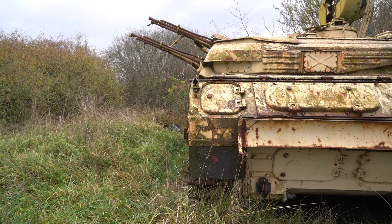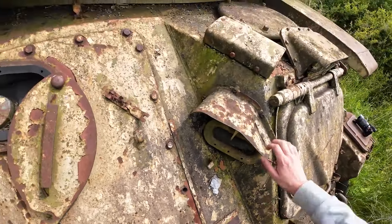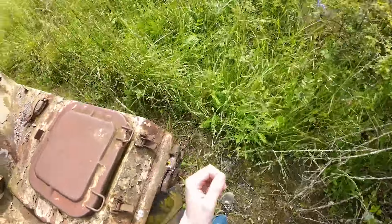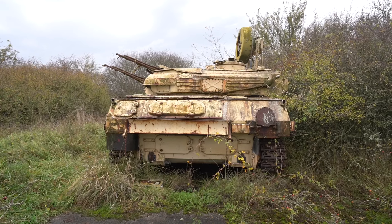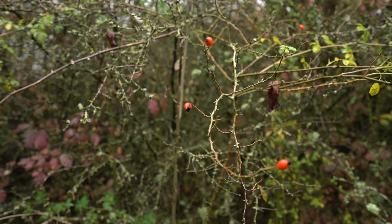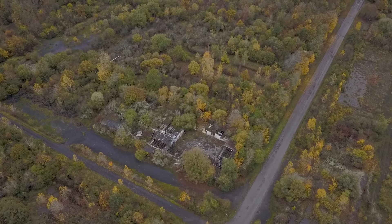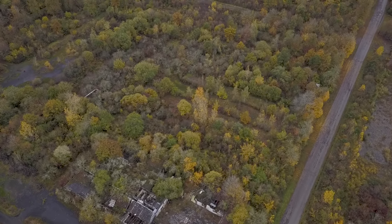Seeing such a vehicle in near-intact condition was incredibly cool and impressive. Unfortunately, all the hatches were closed, so we couldn't take a look inside. It was painted in what seemed to be a desert camouflage, which was odd considering we were in Western Europe. What's perhaps even more unusual is the fact that it's Soviet-made and we are on French soil. The terrain has quite a few of these old Soviet vehicles — we'll delve into why this is a bit later.